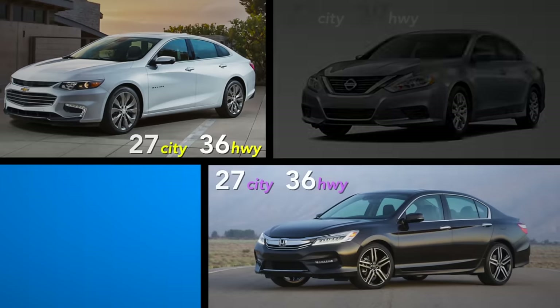Truth be told, compared to a Chevy Malibu, Honda Accord, or Nissan Altima, the Fusion's fuel economy is pretty underwhelming.